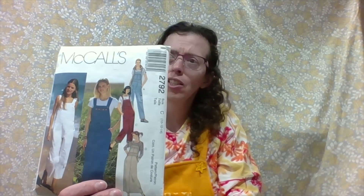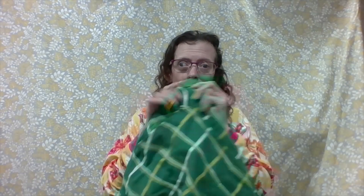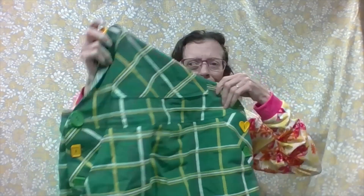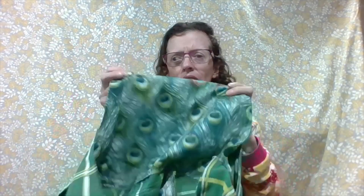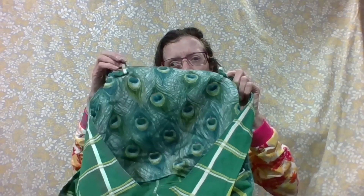I've also sewn up a pair of overalls — McCall's 2792 — and they are my Saint Patrick's Day overalls. I have green and yellow buttons in all different shapes, doing the mismatch look. I did like almost a peacock print. I thought about doing the Saint Patrick's clovers print but then I thought, no, too cliche — I'll just do a different print.